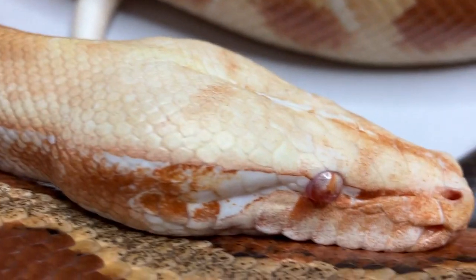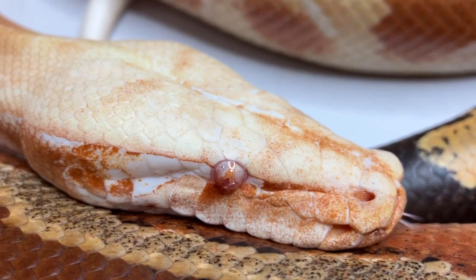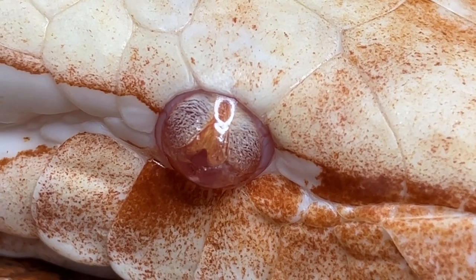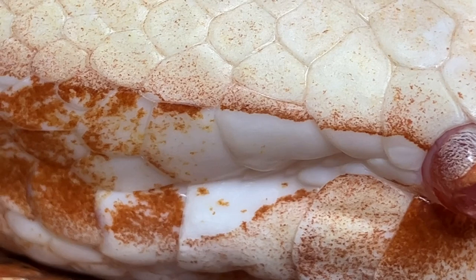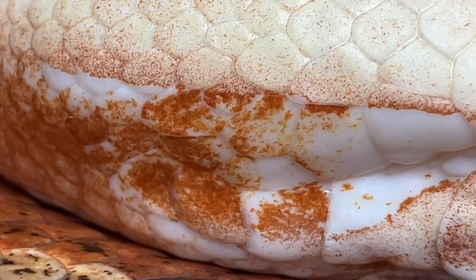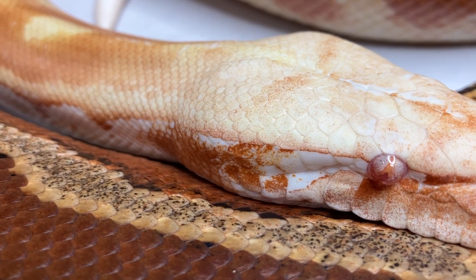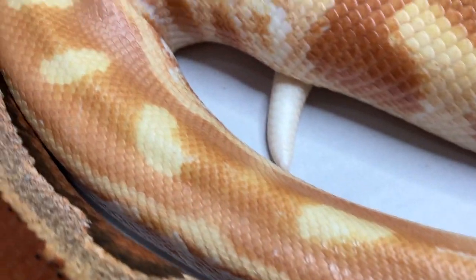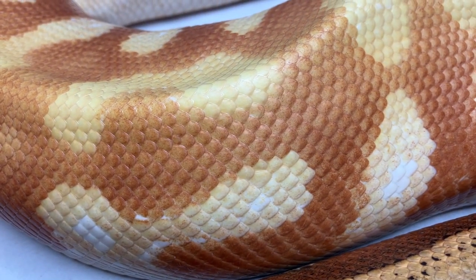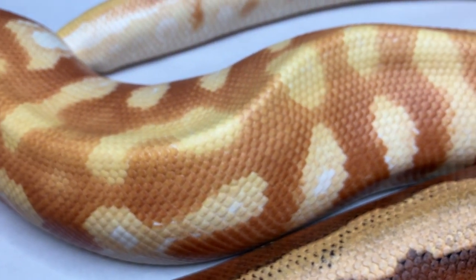I'll start with this one — this is a T-negative. Gorgeous animal, absolutely gorgeous. Just look at that eye. Incredible coloring. You see that red right there? That started turning red when I got this animal some years ago, but then it just didn't follow through. Now the father to this snake is extremely red — like skittle red, like the candy. And it was bred to a het T-negative that was a dark burgundy.